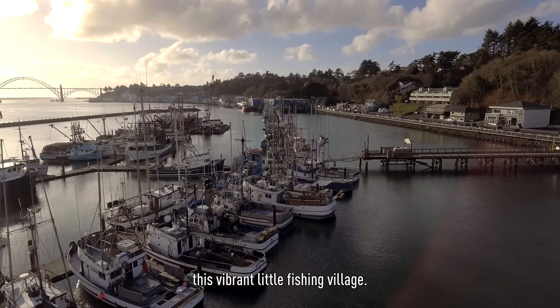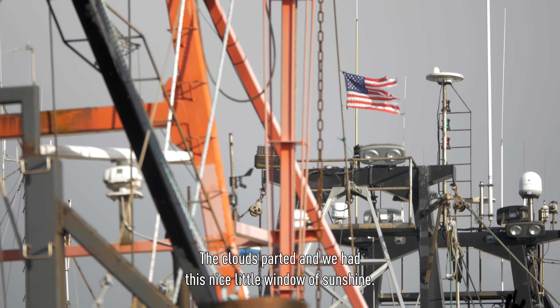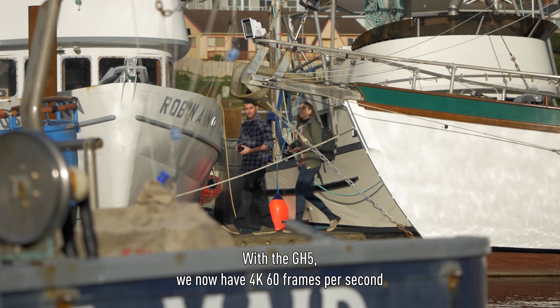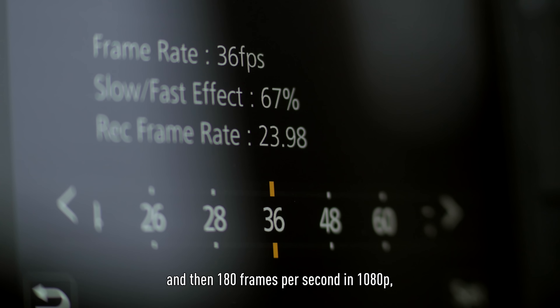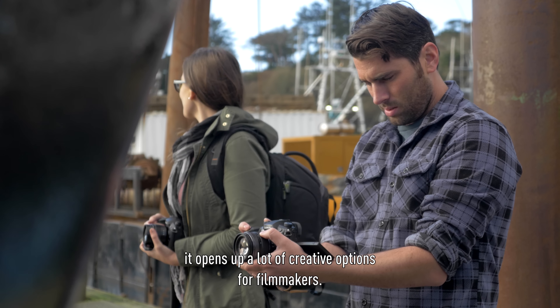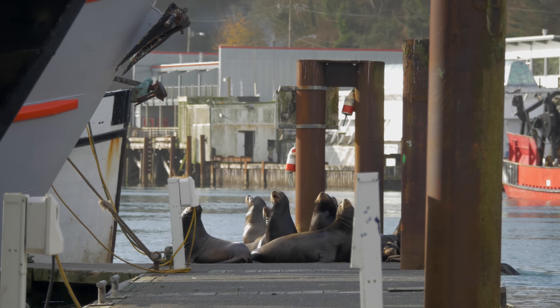Around noon, we ended up at Newport, Oregon, which is this vibrant little fishing village. The clouds parted, and we had a nice little window of sunshine. With the GH5, we now have 4K 60 frames per second, and then 180 frames per second in 1080p. It opens up a lot of creative options for filmmakers.